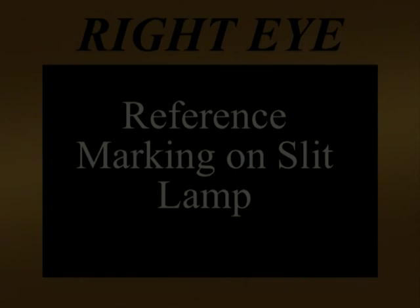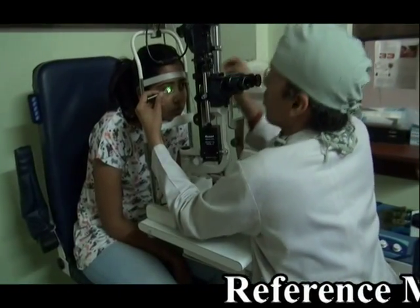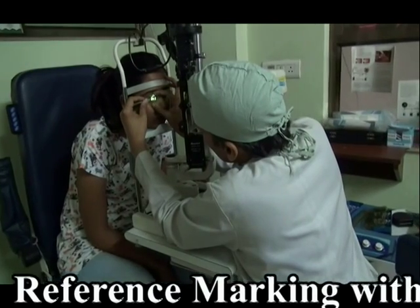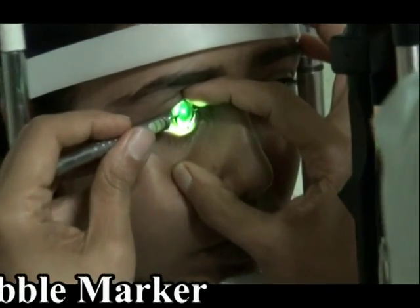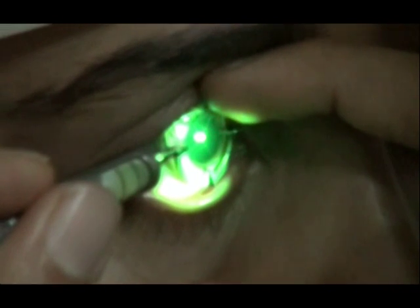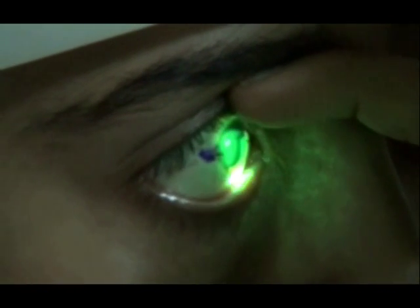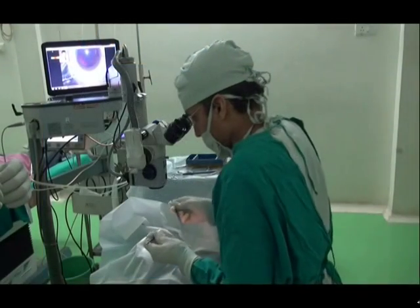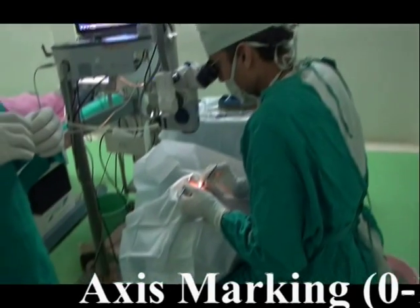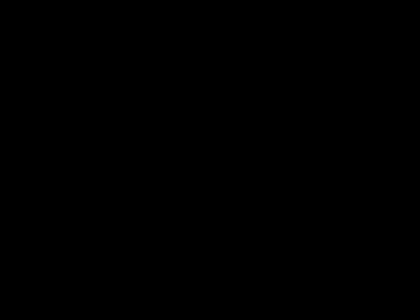After planning the surgery and getting the right size and power of the IPCL, which is custom-made according to each patient based on their individual eye measurements, the first step for a TORIC IPCL implantation before taking the patient into the OR is to do reference marking on the slit lamp. This is the same as for a TORIC intraocular lens. Here is the reference marking being done on the slit lamp preoperatively. A drop of topical anesthetic is used, the axis marker is placed on the cornea, and the axis is marked. Once the patient is taken into the operating theater, the axis is again marked under the microscope.